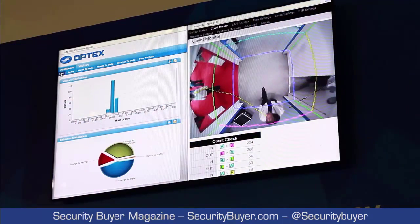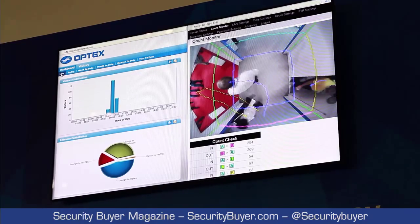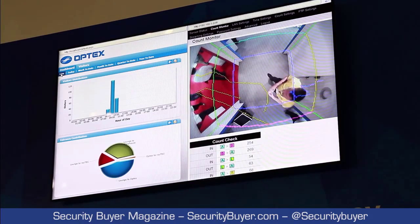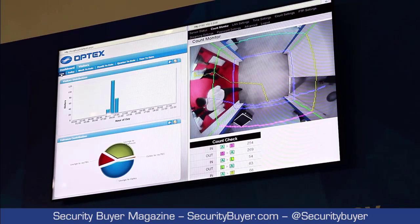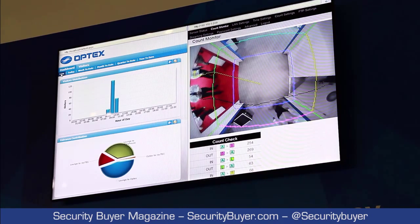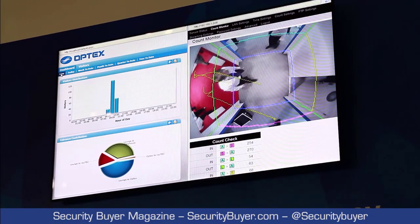This right here is a demonstration of our customer counting system. On the right-hand side you can see our count monitor. What we practically do here is we normally have bi-directional traffic counting, just in and out. But our company's sensor can actually count up to eight different directions.